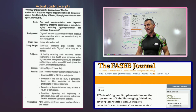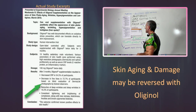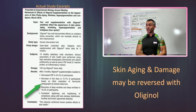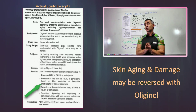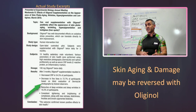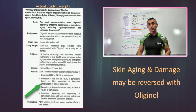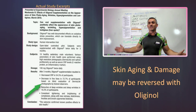C-reactive protein is often measured because it can cause inflammation in the skin. After just three months, without changing diet or exercising, basically half the participants lost that inflammatory marker. Continuing: a decrease in fine lines in 72.7% of participants, based on blind evaluation of dermalite photographs by trained observers. Three months, no change in diet, no exercise — almost three quarters of participants had a decrease in fine lines. Imagine taking this for a year, two years, or three years.